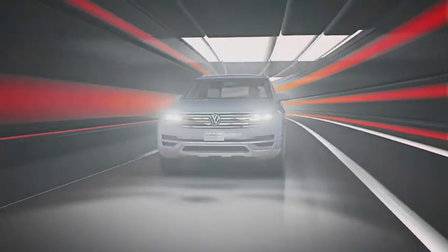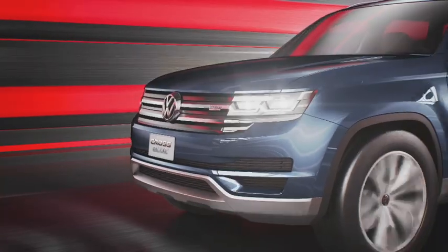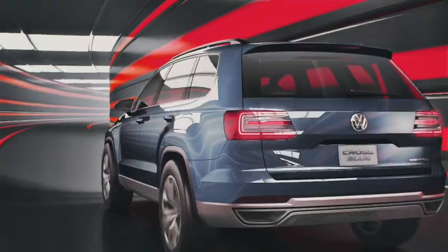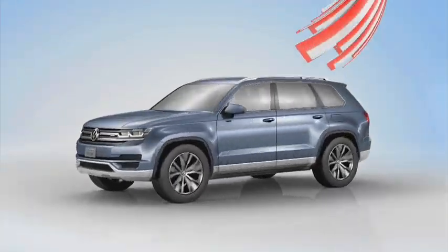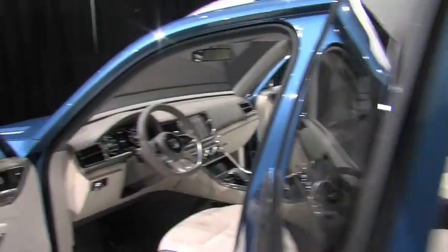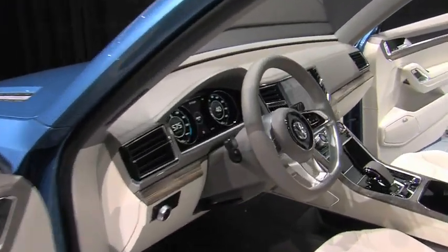The Cross Blue's diesel hybrid engine gets 89 miles to the gallon. The TDI motor, combined with two electric motors, supplies the car 306 horsepower and 516 pound-feet of torque, sending the Cross Blue from zero to 60 miles an hour in just 7.2 seconds, with a top speed of 127 miles an hour.